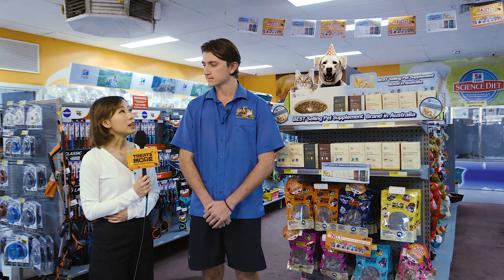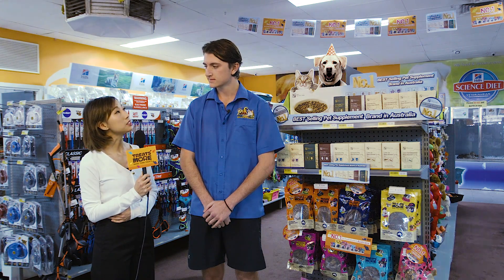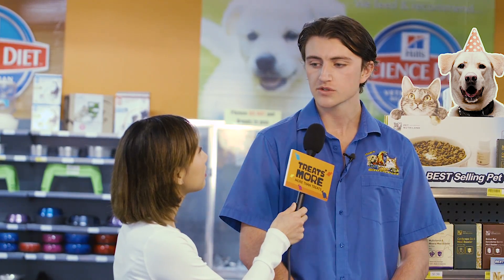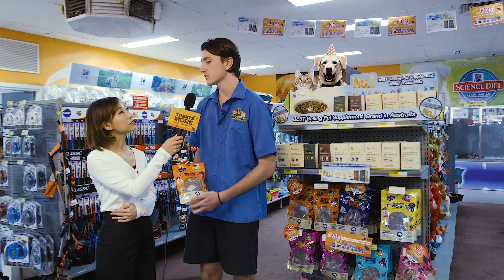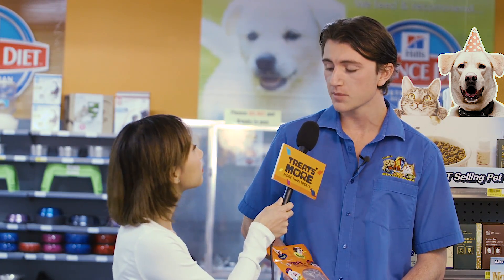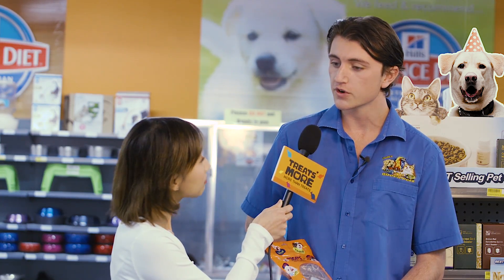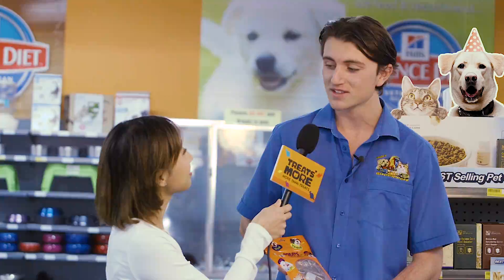A lot of pet foods contain kangaroo meat as an ingredient — what's the benefit of using it? Kangaroo products are very popular in Australia; they are an excellent choice of meat and are never farmed. Treats More is one of the best-selling treat brands with kangaroo meat, with no added antibiotics, growth hormones, or chemicals. It is also low in fat, calories, and cholesterol, high in protein, omega-3, and minerals, and provides essential energy and nutrients to pets.